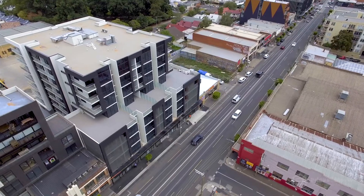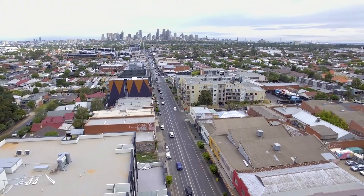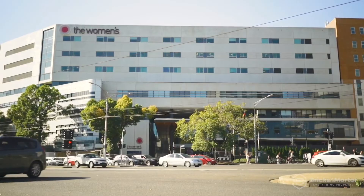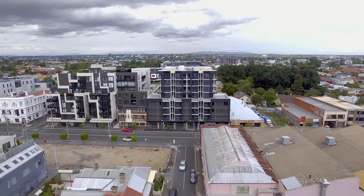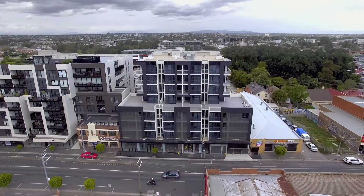You'll be surrounded by some of the finest hospitals and universities, including RMIT, Melbourne University, the Royal Melbourne Hospital and Royal Women's Hospital. Lygon Place sets the standard of modern living and offers a rare lifestyle in the inner north to dine and indulge.